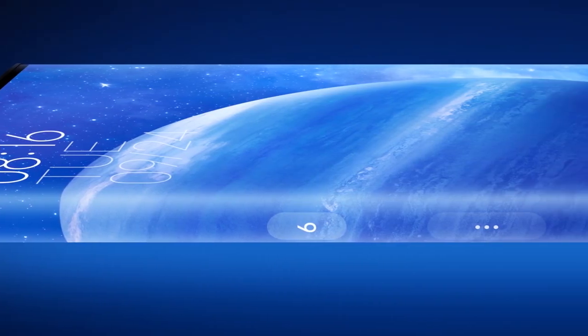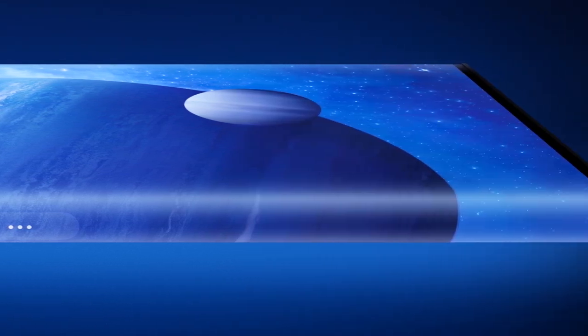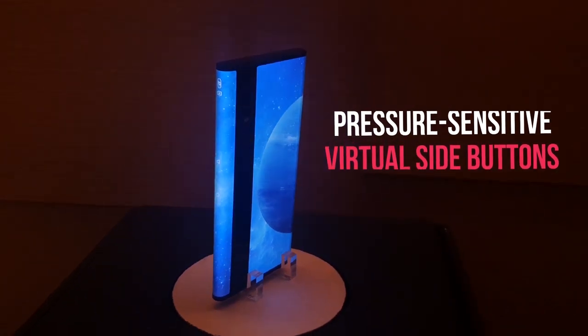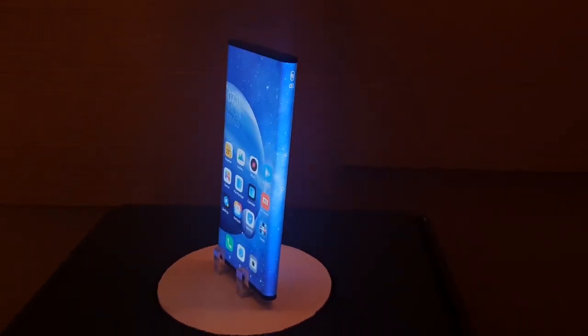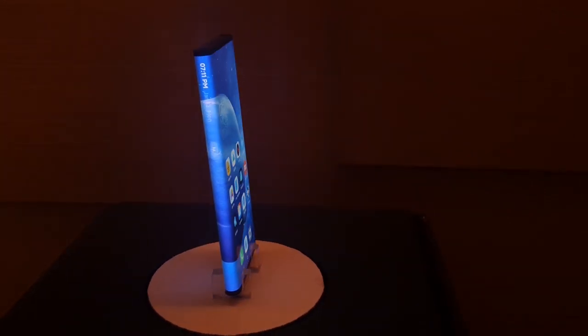As the flexible OLED wraps around the edges, the display even replaces the side frames of the Mi Mix Alpha. The edges display pressure-sensitive virtual side buttons such as volume rockers and power button. A linear motor has been placed inside the edges to simulate the touch of real buttons. We couldn't evaluate the haptic feedback as the phone was not allowed to be touched. The performance of these virtual buttons remains a topic of debate.